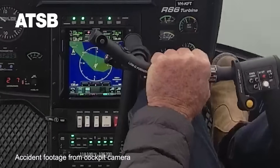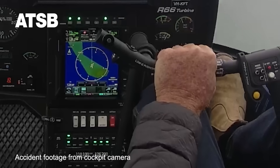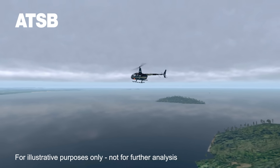Additionally, the pilot's right hand was holding food, resulting in them manipulating the cyclic with their left hand. This reduced the pilot's ability to slow the aircraft in a timely manner using coordinated flight control inputs.